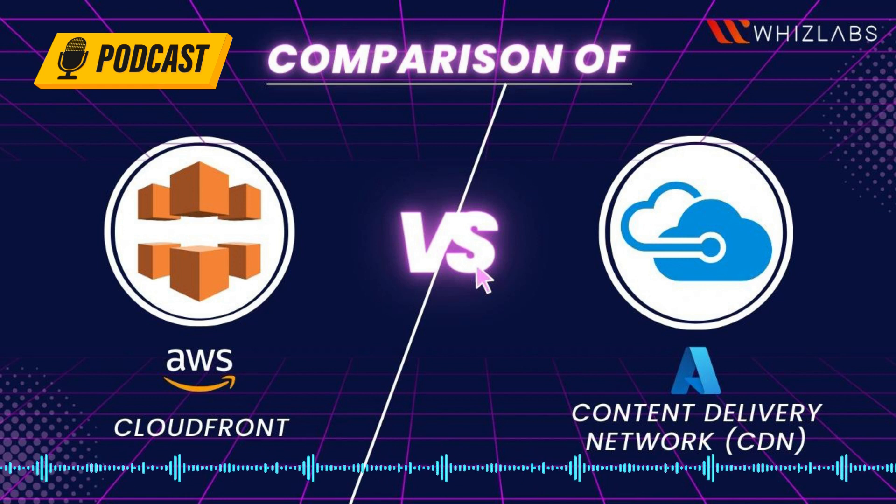Hello and welcome to this podcast. Today we are going to look at Amazon CloudFront versus Azure CDN — what should you choose?